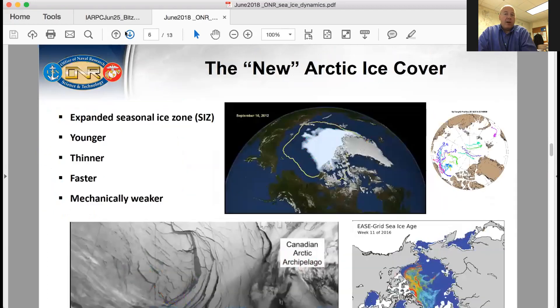So what are we really trying to improve? The problem is that there's really a new Arctic ice cover. There's an expanded seasonal ice zone because of the melt during the summer months. The ice that's there — as everybody knows — is younger, it's thinner, it's faster, it's mechanically weaker.